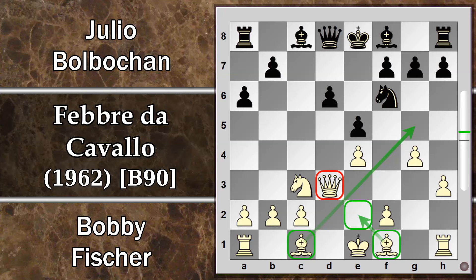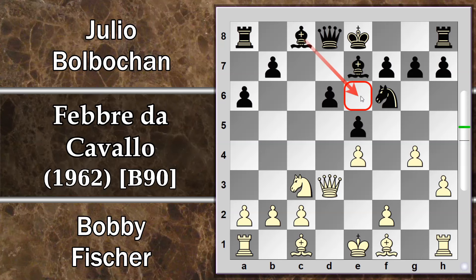Segue Alfiere E7. Tipicamente qui si cerca di controllare il più possibile il buco che il nero si è lasciato nella casa D5. Questa iniziativa non ha guadagnato molto per il nero: la struttura è un po' compromessa, questo pedone è arretrato, e c'è il classico buco in D5 che il bianco potrà cercare di sfruttare. Per il momento il nero può ancora difenderlo con l'alfiere campo chiaro e con il cavallo.